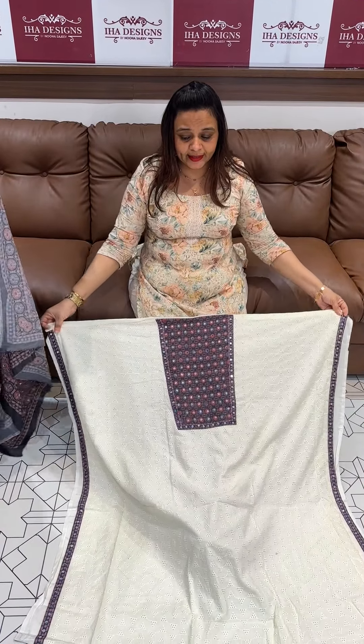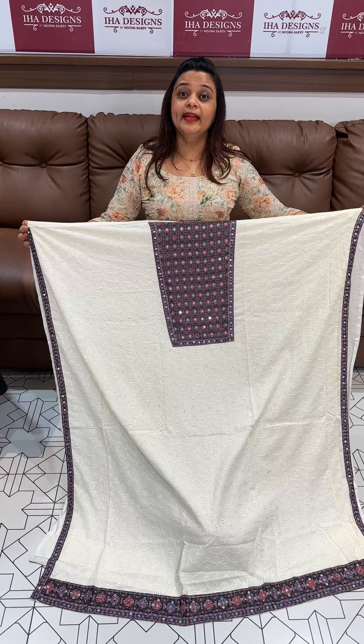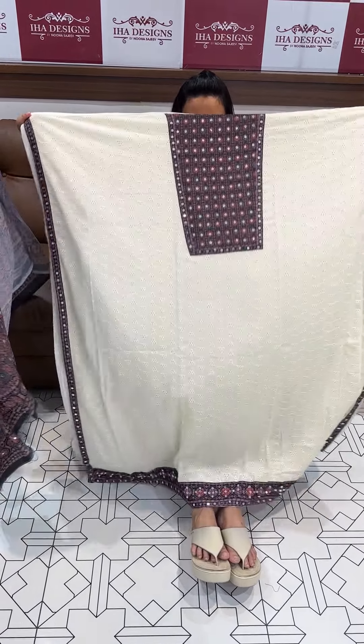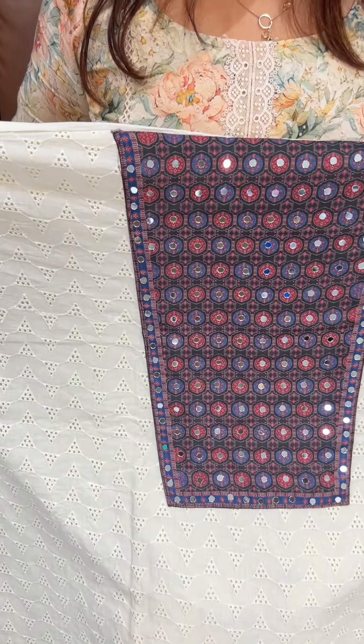There is an amazing collection of Pakistani mirror work that I have done in the past. I have done a lot of Pakistani work. We wear it as a dress code in an office. It's cute.